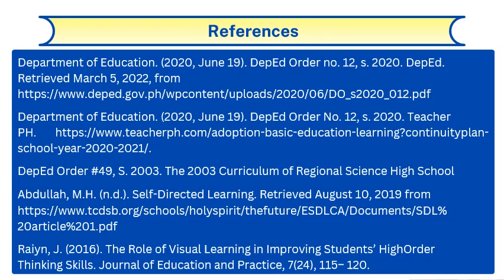These are the references that we used in our study. Thank you and God bless!